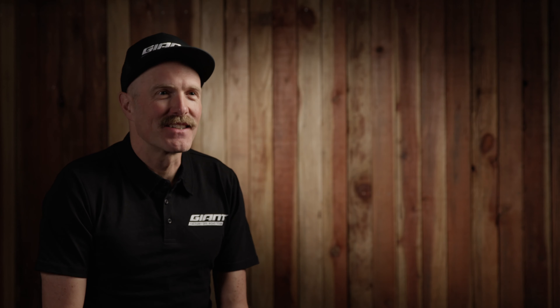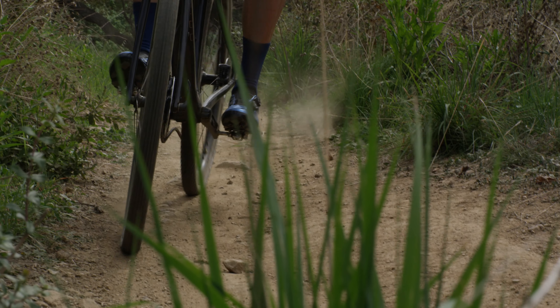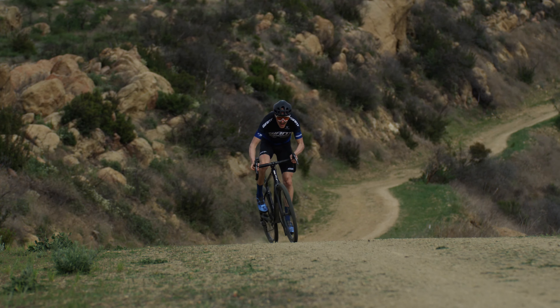The main benefit of the CX-R2 is its increased width. That gives you the ability to run a lightweight tire and have a bunch more volume, so you can run lower pressures, have more speed, more reliability, more comfort, and more control.